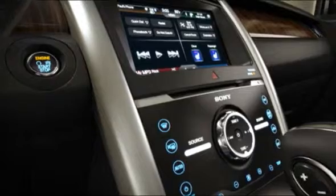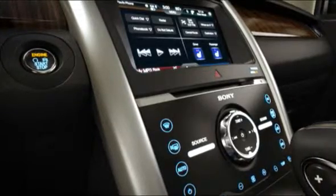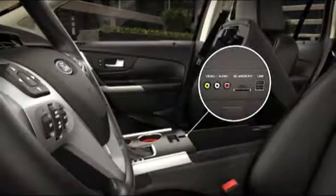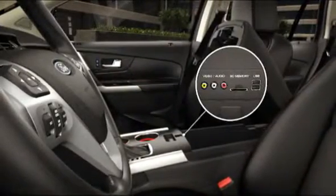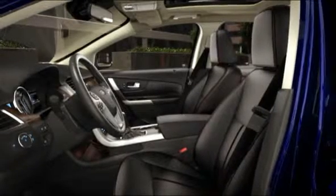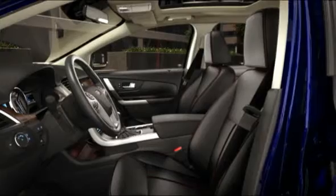Now add your personal soundtrack with the available Sony audio system and HD radio. There's even a media hub that includes two USB ports, SD card reader, and RCA video input jacks. All this advanced technology is home inside the spaciously comfortable and luxurious interior.